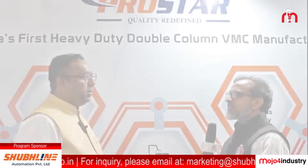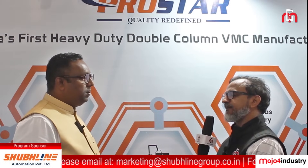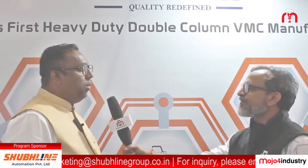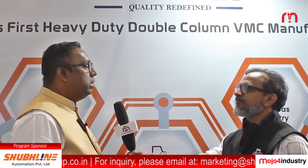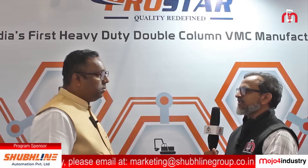You have already installed more than 30 machines since 2020, since the time you developed this machine. Who are the industry segments that take up this particular machine? We have supplied this machine to varied industries like railway, die-mold sector, aerospace sector, oil and gas industry, and many general job work sectors as well.